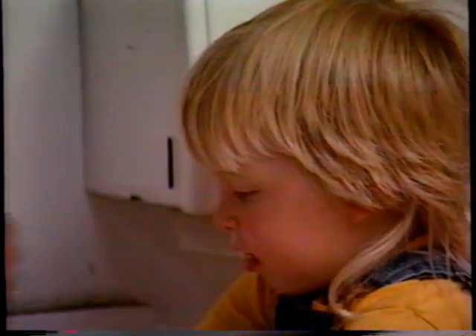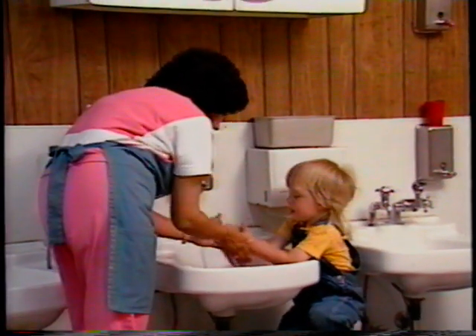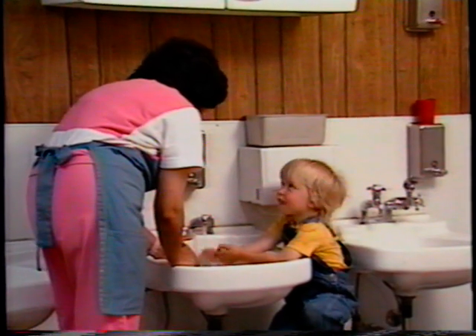Rub your hands real good. You washed the sofa. Routines are a major part of the curriculum. When they're done well, they help children feel good about themselves and learn important lessons.